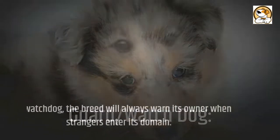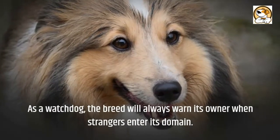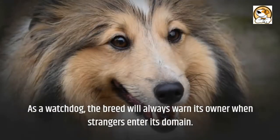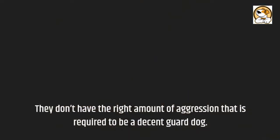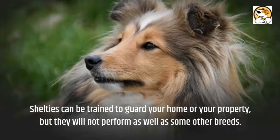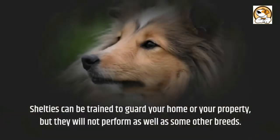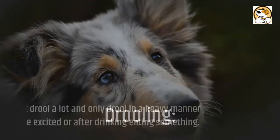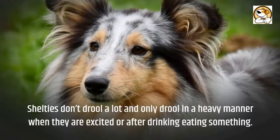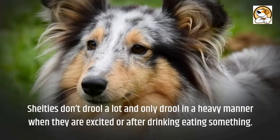Guard and watchdog: as a watchdog, the breed will always warn its owner when strangers enter its domain. However, they don't have the right amount of aggression required to be a decent guard dog. Shelties can be trained to guard your home or property, but they will not perform as well as some other breeds. Drooling: Shelties don't drool a lot and only drool heavily when excited or after eating or drinking something.